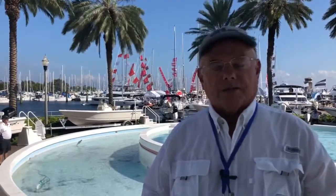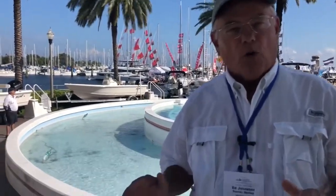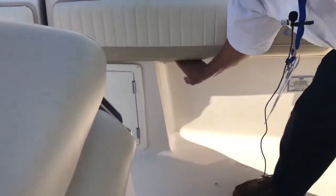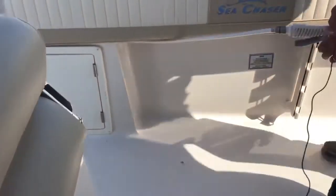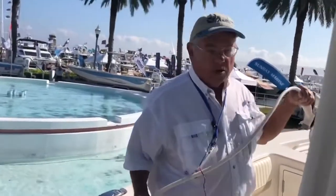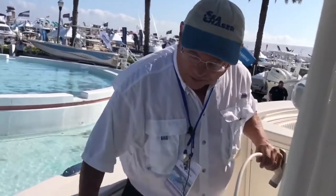Every fishing boat that's worth anything has a raw water washdown. You're used to seeing spiral hoses laying on the deck — well, check this out. Now you have a hose that reaches the entire boat, but it is retractable and puts itself away.